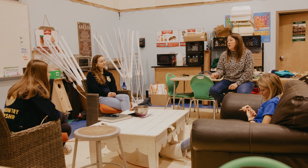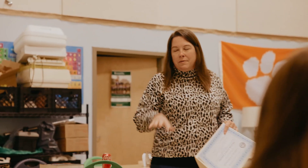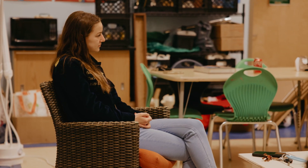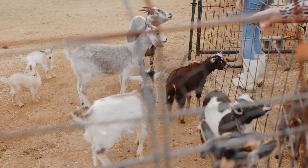So every day, basically, we come into class and Ms. Bell, our teacher, she'll talk to us for about 15 minutes. We'll go over what we need to do for the day. We might do some classwork learning about different agriculture stuff, and then we'll all head outside and feed all of the animals.